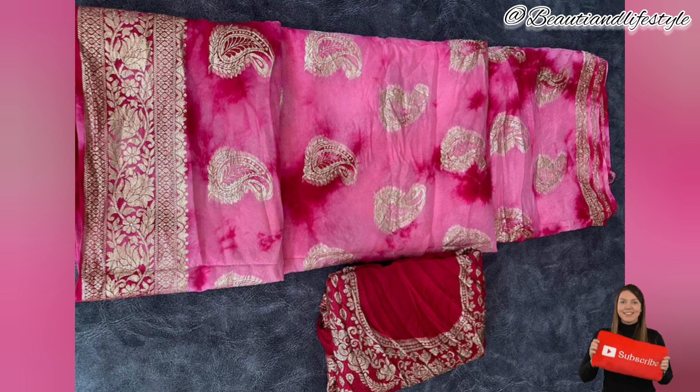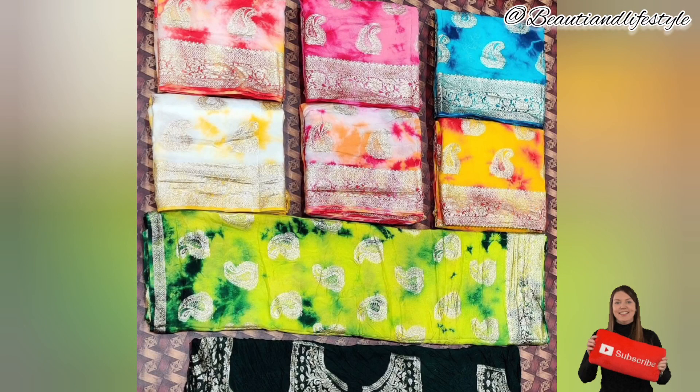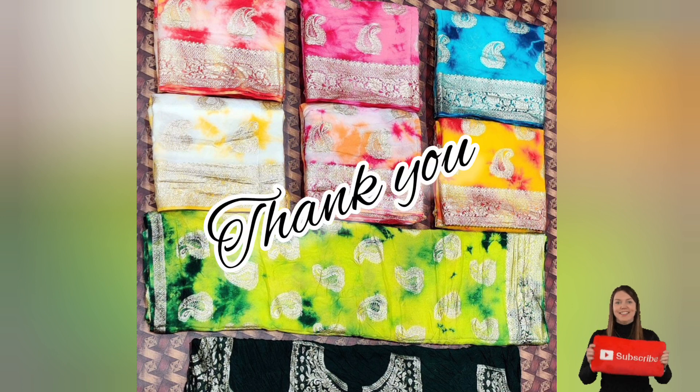Thank you for watching. We hope you found this helpful and informative. If you enjoyed this content, please like and subscribe to our channel for more fashion tips and exciting updates. If you want to purchase this sari, the link is in the description box. Take care — bye!